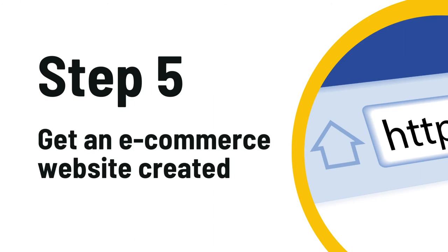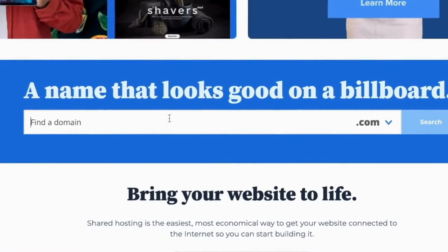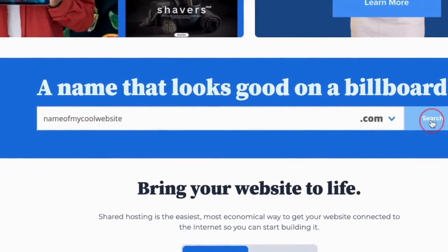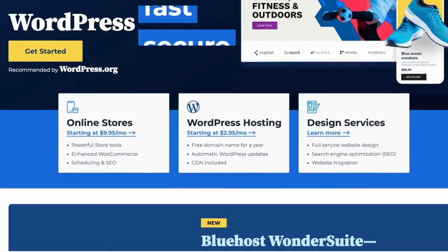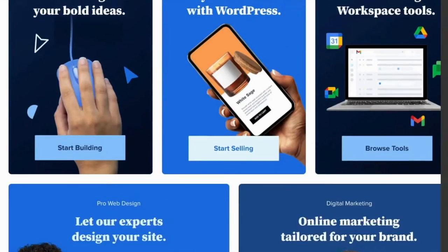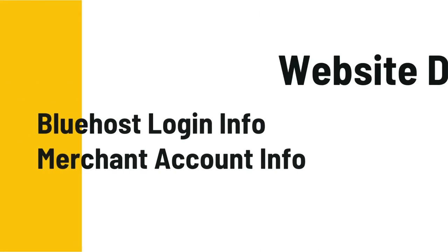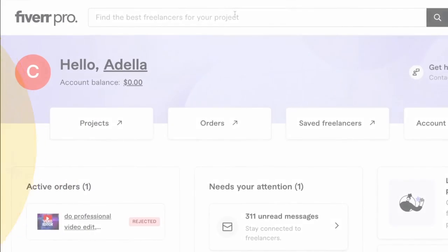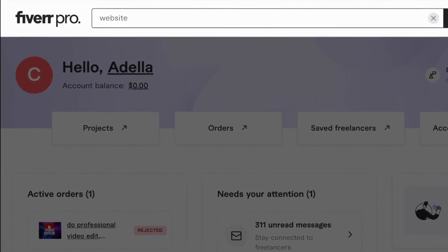When you get your merchant account all set up, you need to give that information to the website designer. For web hosting and domains, I like to use Bluehost — they make it super easy to get a website name and a hosting package. After you get the Bluehost login details, go back to Fiverr and find a website designer to design your skincare site. Give them the supplier's information, the Bluehost login credentials, and the Square info, and work with them on how you want your website to look.